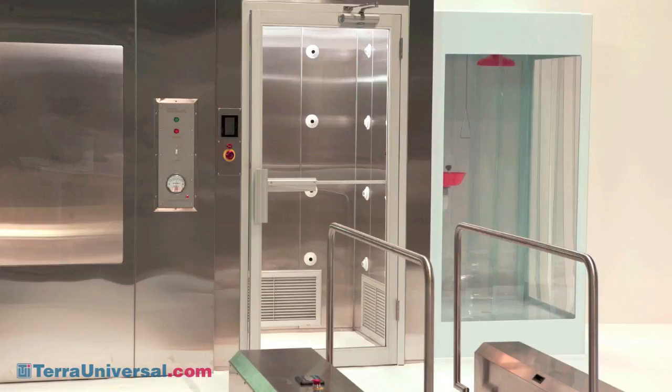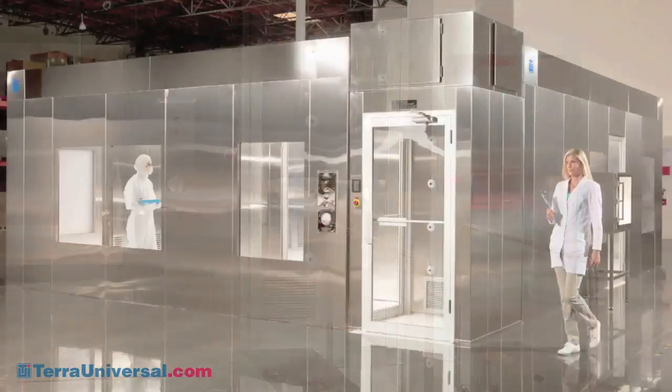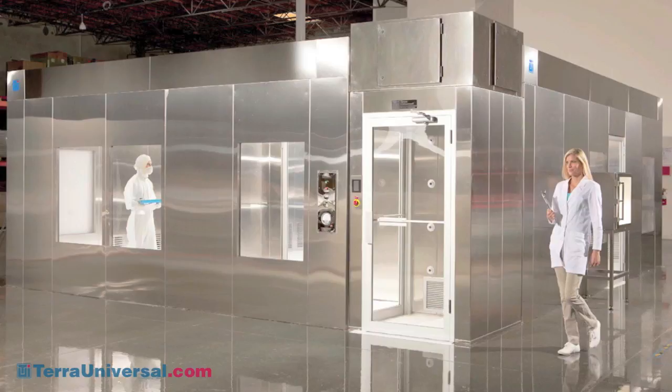Terra Universal Air Showers enhance clean room cleanliness by removing surface deposited particles from personnel before they enter a clean room gowning area. Completely self-contained and pre-wired, an air shower can be added to nearly any conventional or modular clean room, such as Terra's Biose stainless steel clean room featured here.